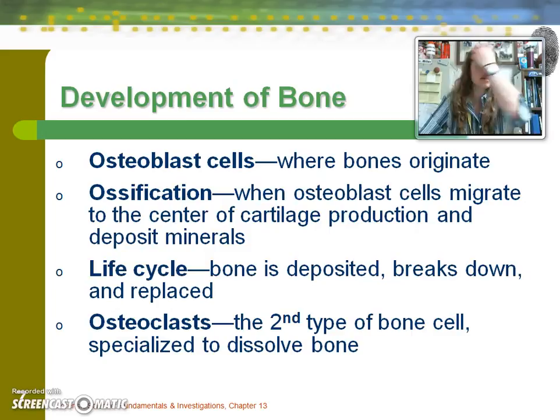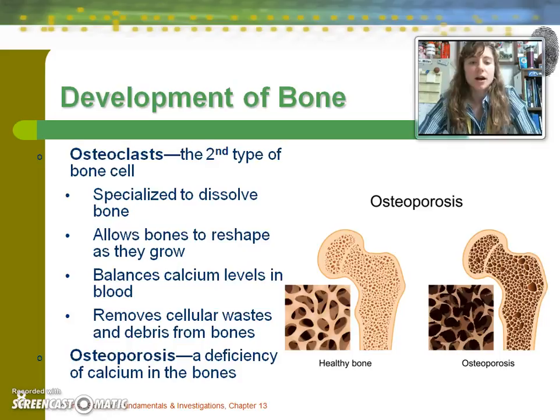Specifically, osteoclasts allow bones to reshape as they grow, and they balance calcium levels and remove cellular waste from bones. Another important aspect of bone development is osteoporosis, which is a deficiency in calcium, where you go from having healthy spongy bone tissue to something void of the calcium it needs.